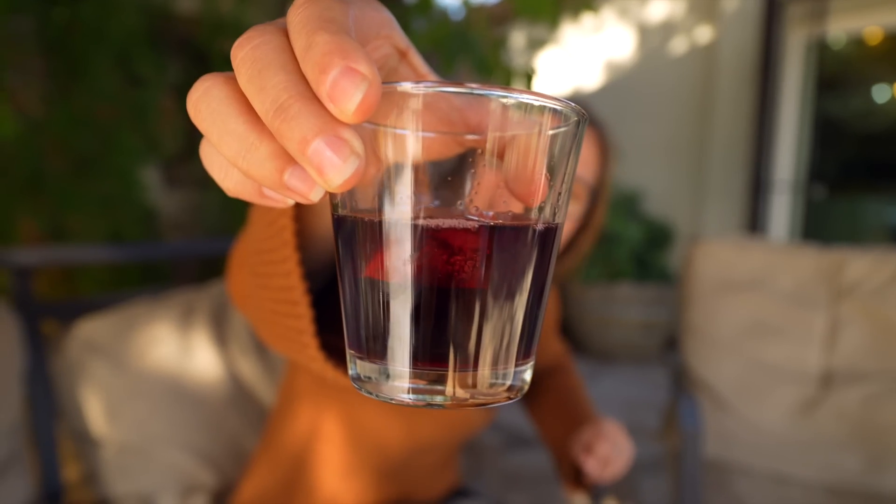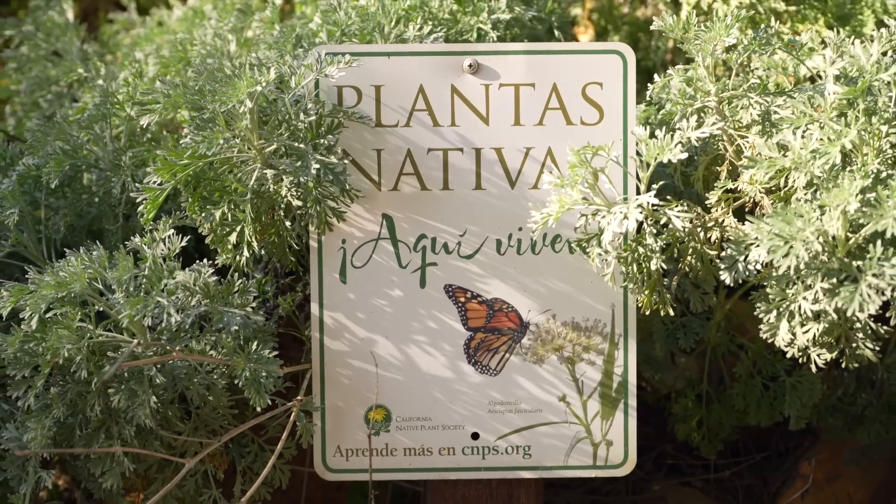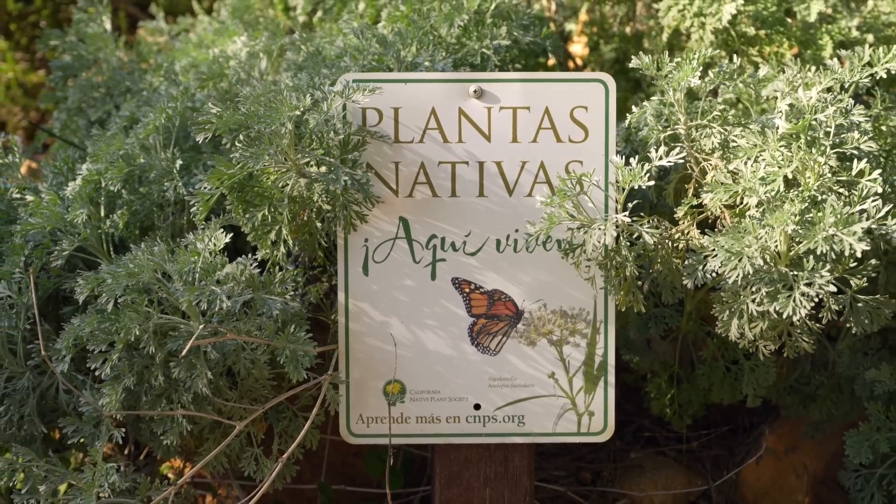To finish up the tasting, they give you a digestivo. This one is the red vermouth — they use a little bit of the red wine, but they also use herbs from the garden. The owner replanted a lot of the native plants for Baja California and they're using those in making their vermouth. There's sage, clove, cinnamon, and a bunch of other herbs, all from the property. It is so aromatic and so good.